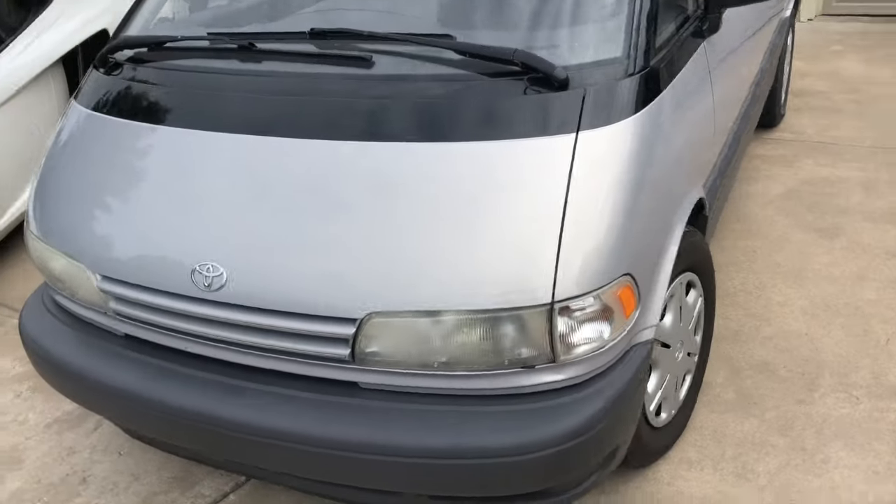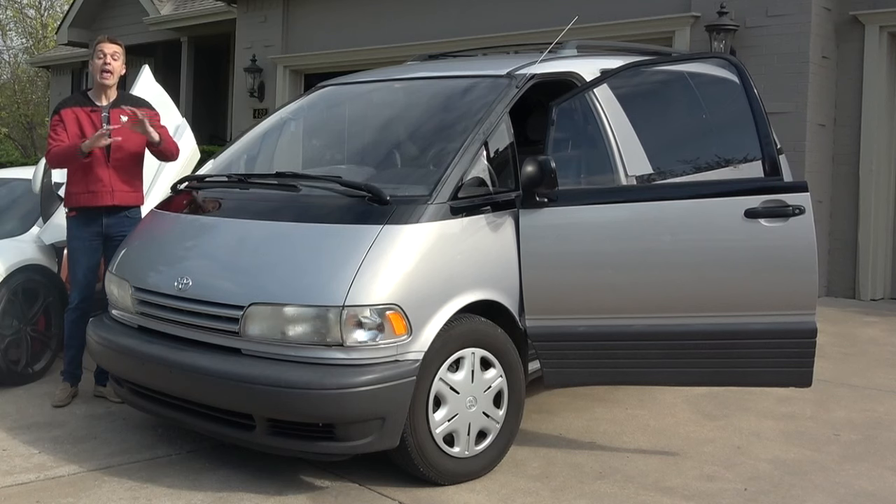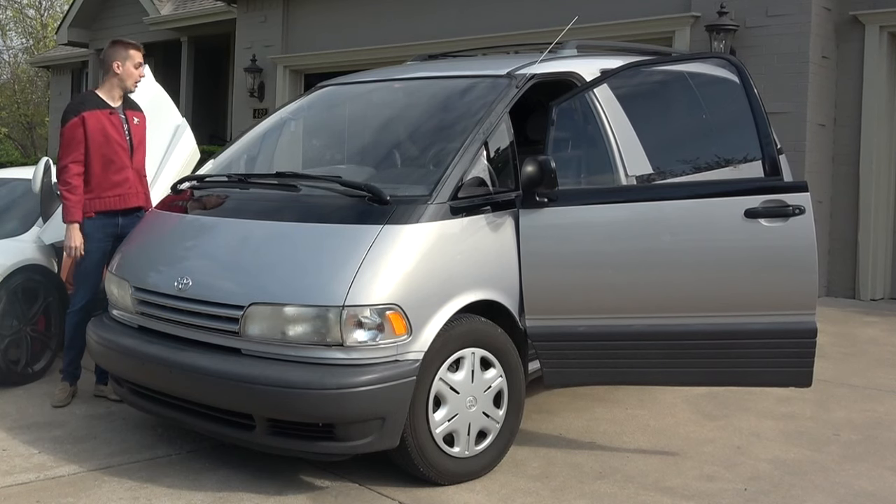Look at it. Say hello to the greatest minivan ever made — ever, by far. For me, it's always been a toss-up between this, the Previa, and the GM vans of the 90s.